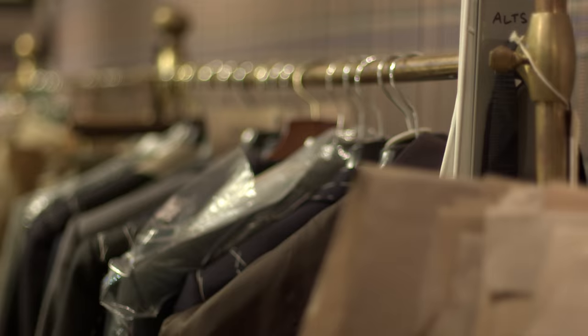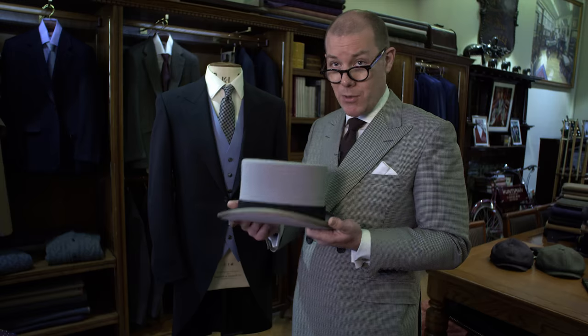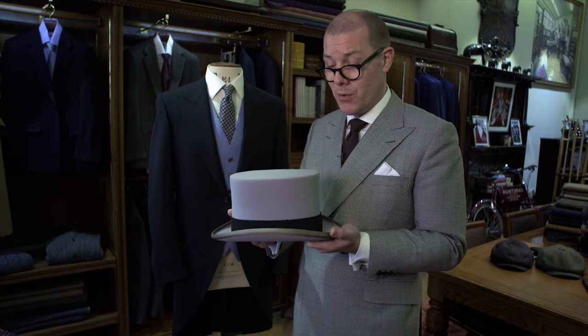When you're wearing morning dress you also need to wear a top hat, and that needs to be worn out of doors. You would generally go to a hatter and have it fitted properly — they steam and shape it to your head, so it's very important that's done correctly.